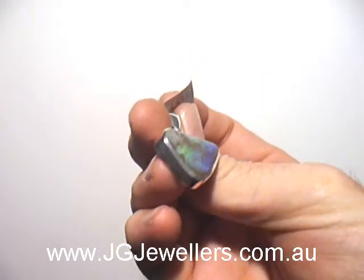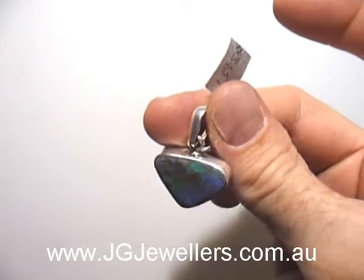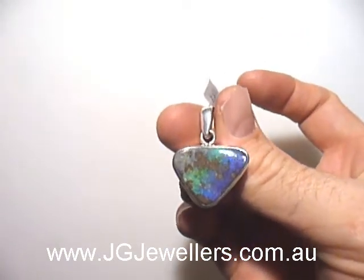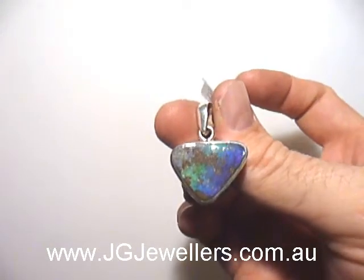This is a solid boulder opal pendant. This is a completely natural color. It's got the beautiful blue and green. It doesn't sparkle, it's really strong, really vivid.